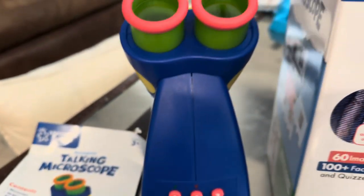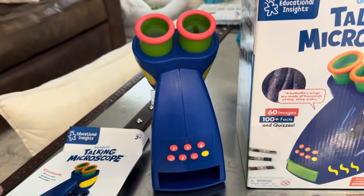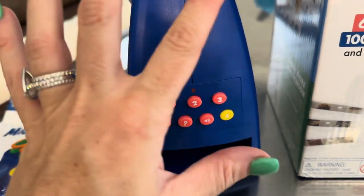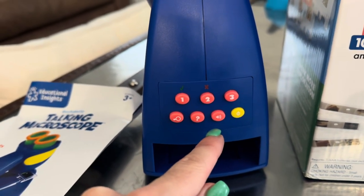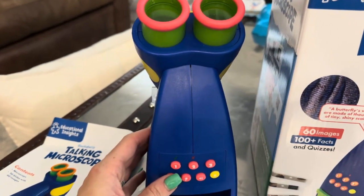Power it on. The device says: 'Hi, I'm Bindi Allen from the Australia Zoo. Let's explore together. Press the facts button to learn facts or press the questions button for a quiz.' So the little speaker on here talks you through everything. It has facts, it has a quiz, and it's got a volume control as well.